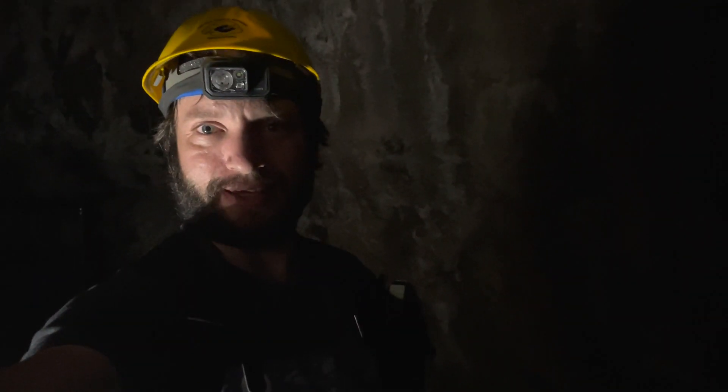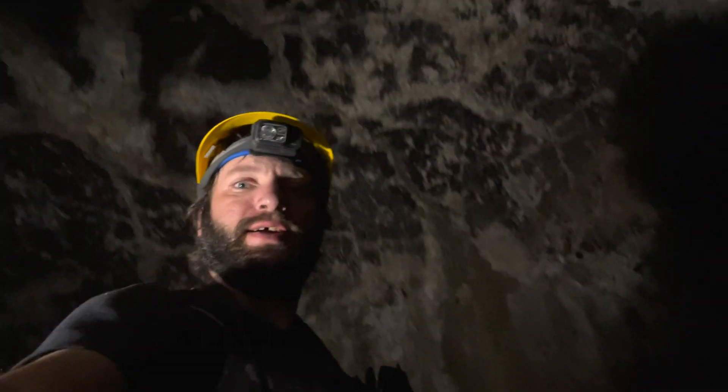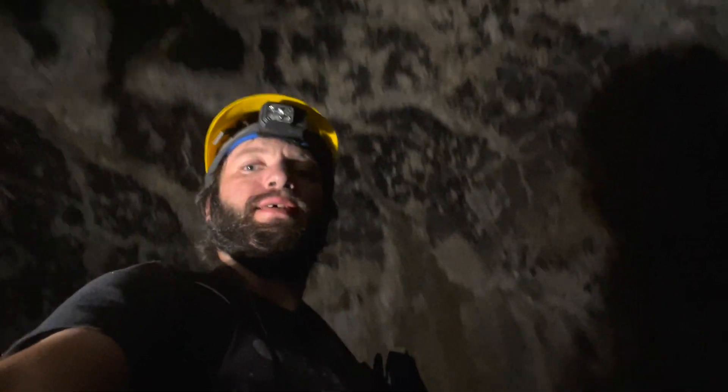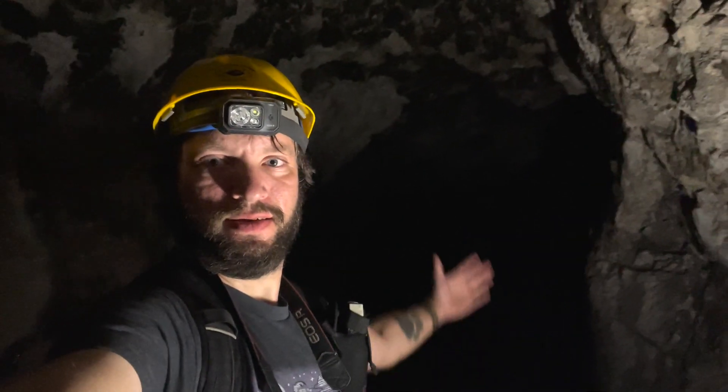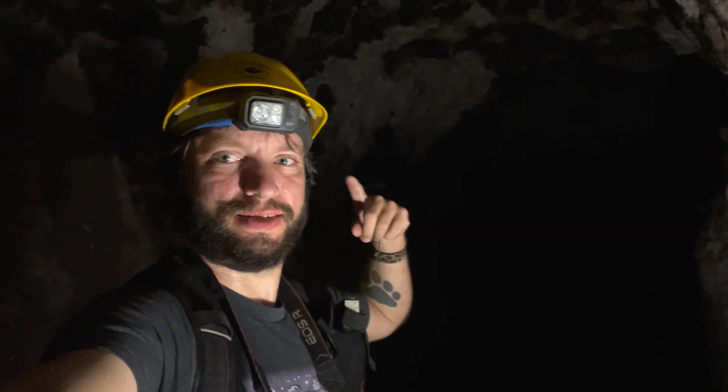It was kind of amazing just how huge these lava caves are. These things are easily double my height — anywhere from 10 to 14 feet tall. And just all of this would have had lava oozing through all throughout these tunnels.